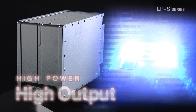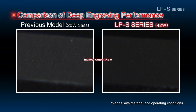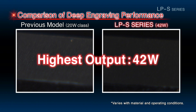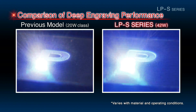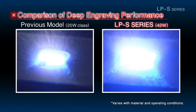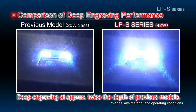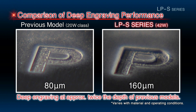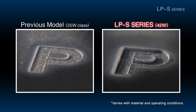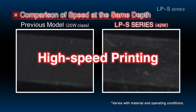The LPS Series is unique because of its marking quality. At 42 watts, the LPS Series is Panasonic's highest output laser marker. This high output laser delivers roughly twice the engraving performance of previous models. Its peripheral output enables marking at an unprecedented level of speed.